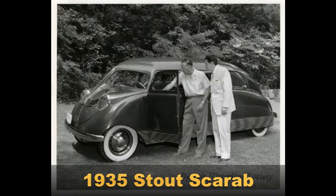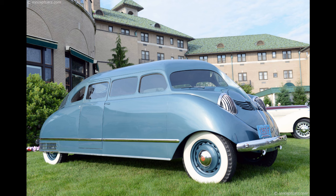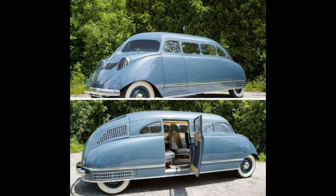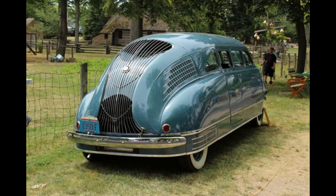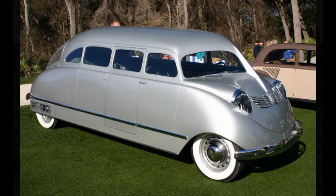1935 Stout Scarab. Billed as perhaps the world's first minivan, the Stout Scarab makes your mom's old van look downright cool. Only nine of these streamlined vehicles were ever made, and only five have survived. It's the brainchild of William Bushnell Stout, who worked for Ford Motor Company and also helped design the Ford Trimotor Airplane. The Scarab boasted a rear-engine design and unibody construction. Inside, there was seating for six in a well-furnished cabin. It included polished wood trim, a headliner made of wicker, and a car table. The middle seats could swivel 180 degrees, making the vehicle the perfect mobile office of the time.